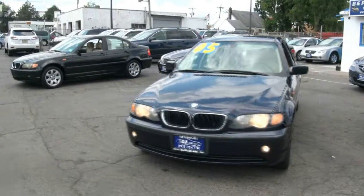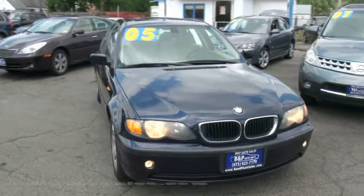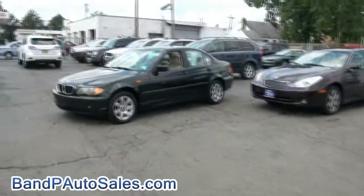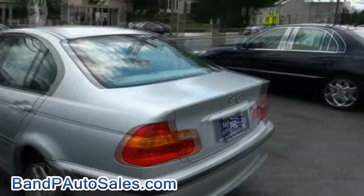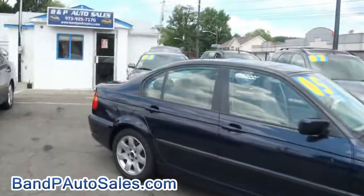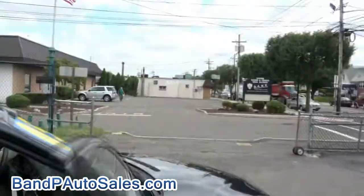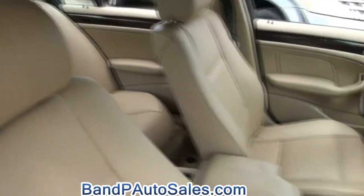Welcome everyone to BMP Auto Sales. We have a few 3 Series available here, so it's always good to look at a few rather than just one — quite a bit to choose from. This one has a dark blue exterior with beige interior, air conditioning, the owner's manual, and also the nice dark wood trim.